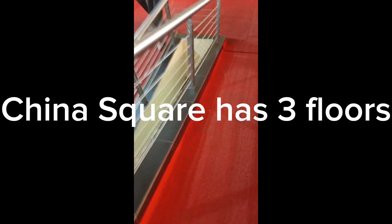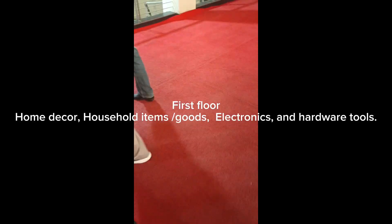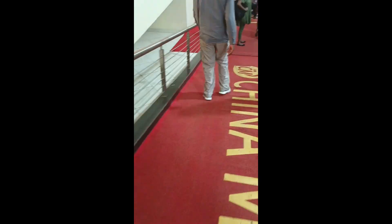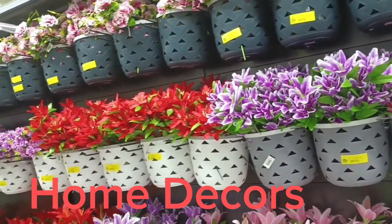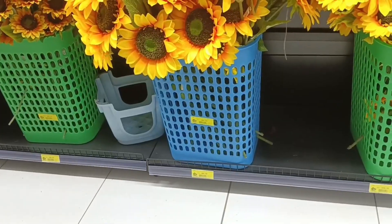Now let's get into China Square. When you enter you'll see a red carpet. China Square has three floors. The first floor has home decor, household items, electronics, and hardware tools. Let's start with home decor.